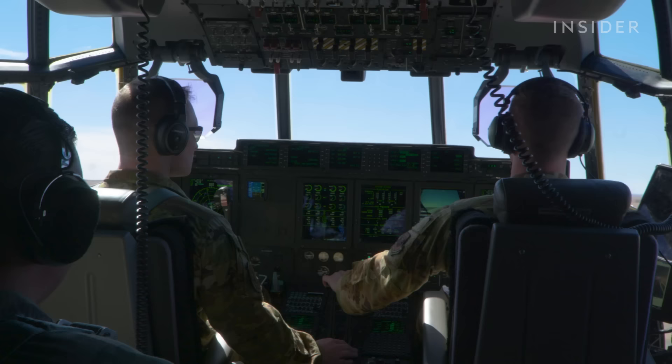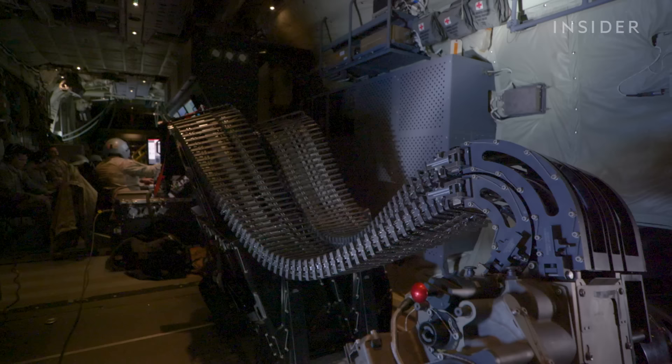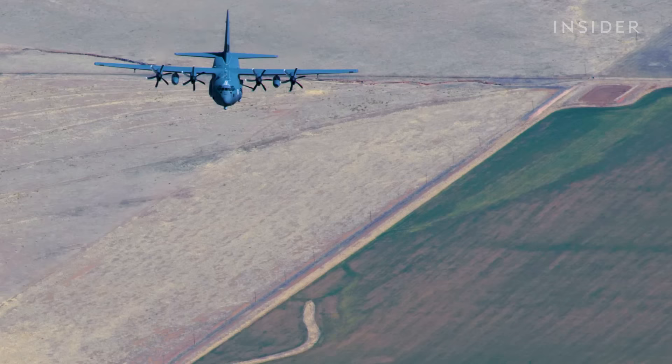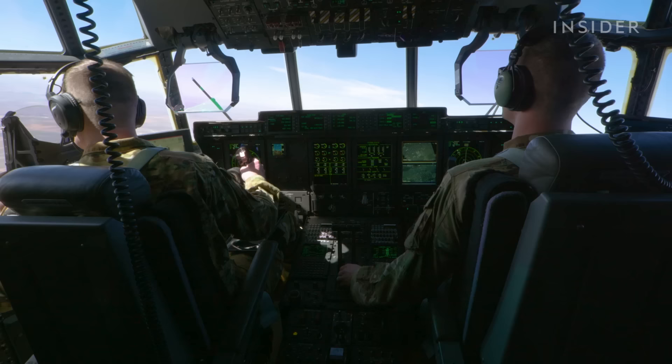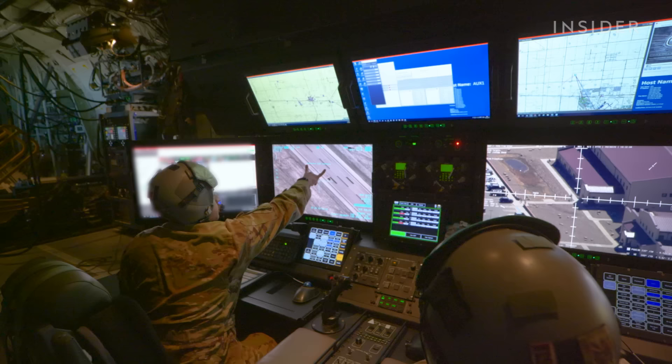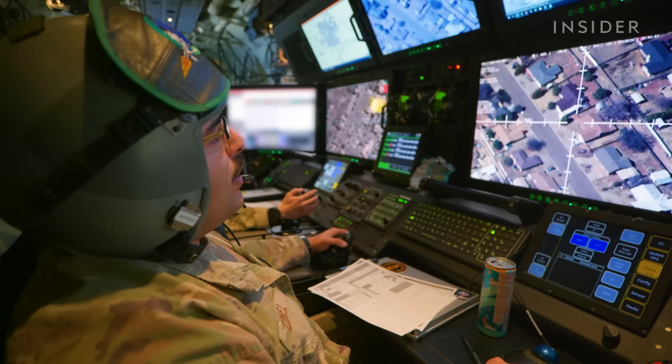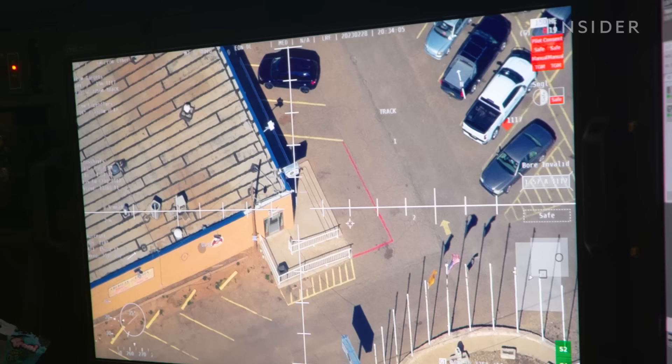Once the pilots finish practicing landing at Roswell, the training shifts to the back of the plane. Unfortunately the live fire range was closed due to some extreme weather that had occurred recently; however, what we did was a dry fire scenario. The crew began searching on the ground for the location of their fictional insurgent. I'm in the objective area, just getting a quick eyes on target building — unable to positively identify weapons yet, we'll continue scanning.